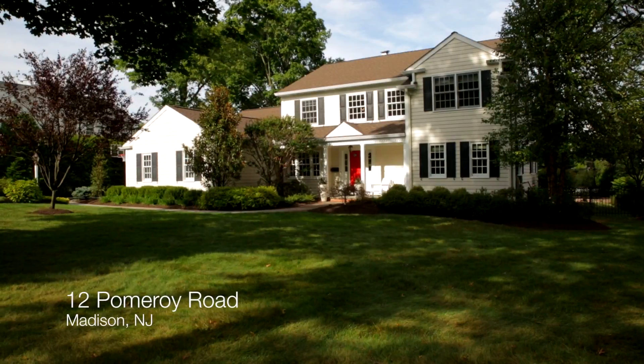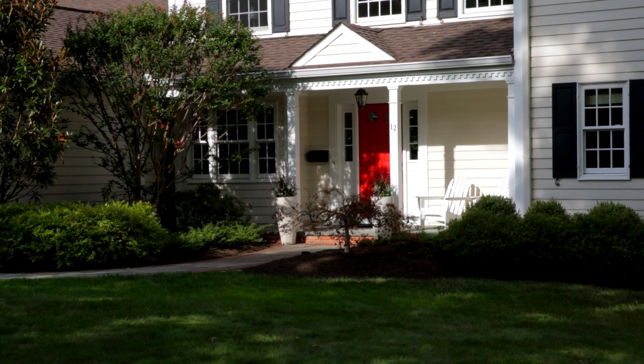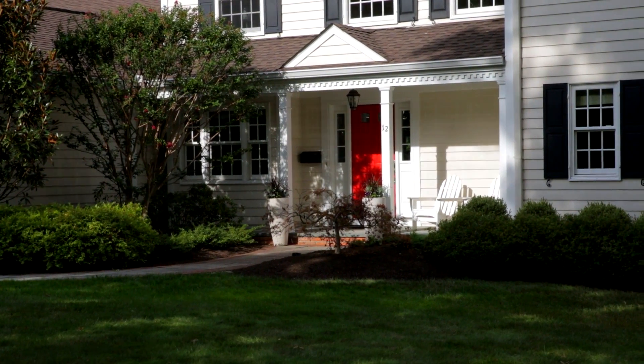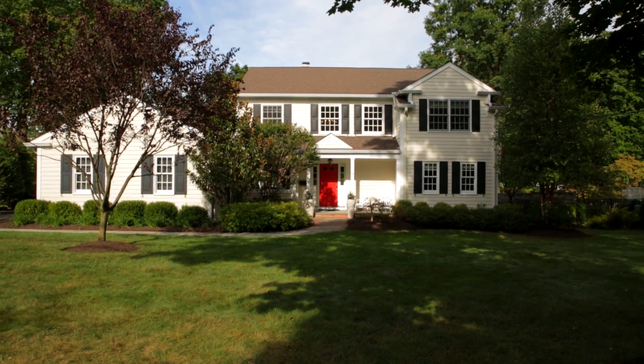Hi, I'm Charlie Oldendorp with the Oldendorp Group and welcome to 12 Pomeroy Road in Madison. This home has five bedrooms and four full baths. It has been perfectly renovated and is located in the prestigious hill section of Madison, just blocks from town and train.